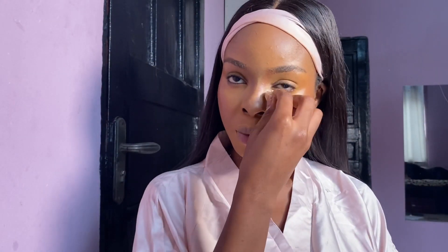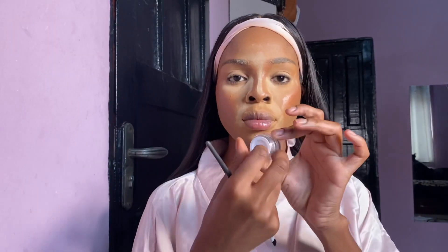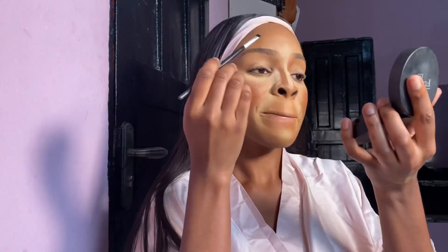Now I'm going in with my setting powder — this is also from a Nigerian brand called Flawless Ivy. I still believe in baking, especially if you live in a tropical climate like I do. Baking is important; you can't just use pressed powder and expect your makeup to stay on all day. I'm putting this on areas where I get the most oily. Now I'm doing my eyebrows with a new eyebrow gel from Woody Cosmetics on Instagram.